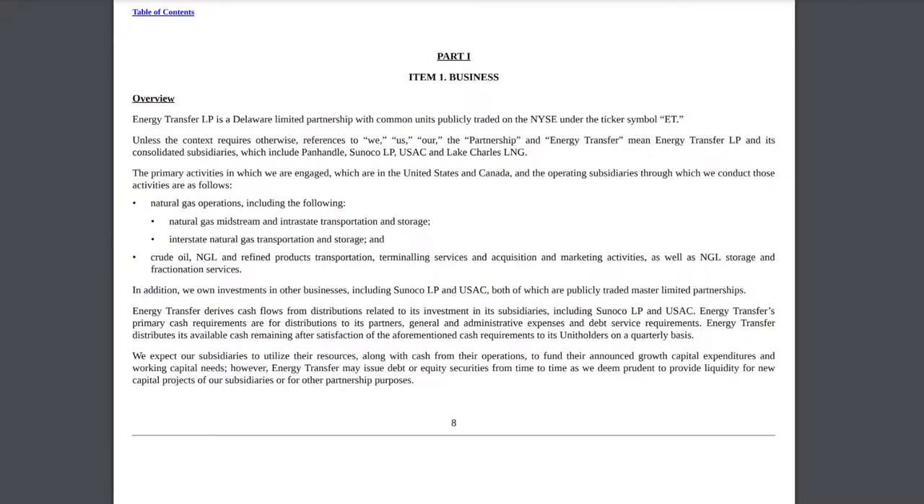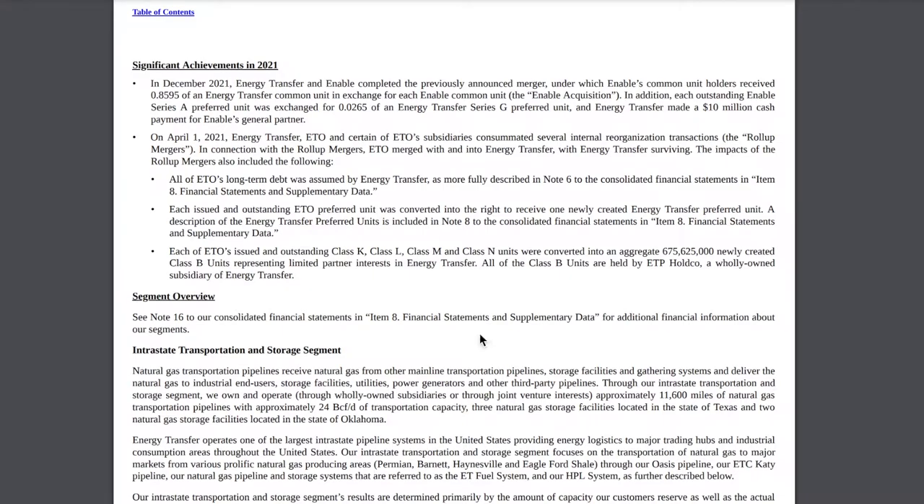First, let's talk about what Energy Transfer does. They operate in the United States and Canada and have many different operating subsidiaries. Their operations mainly cover natural gas operations as well as crude oil, natural gas liquids, and refined products transportation, terminal and link services, acquisition and marketing activities, as well as NGL storage and fractionation services. In natural gas, they do midstream and interstate transportation and storage.